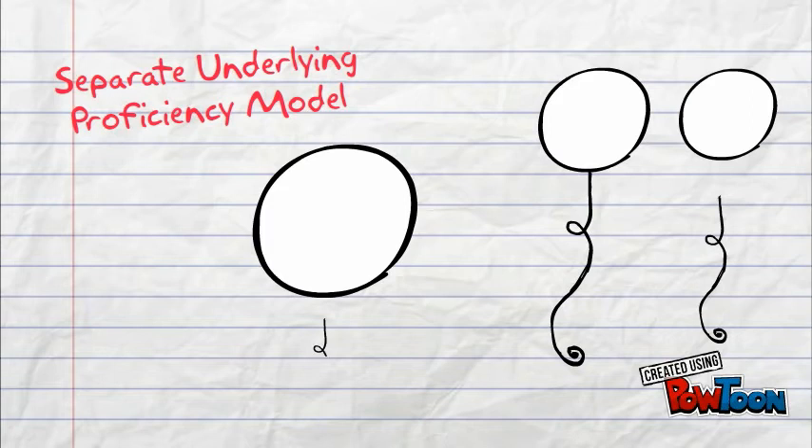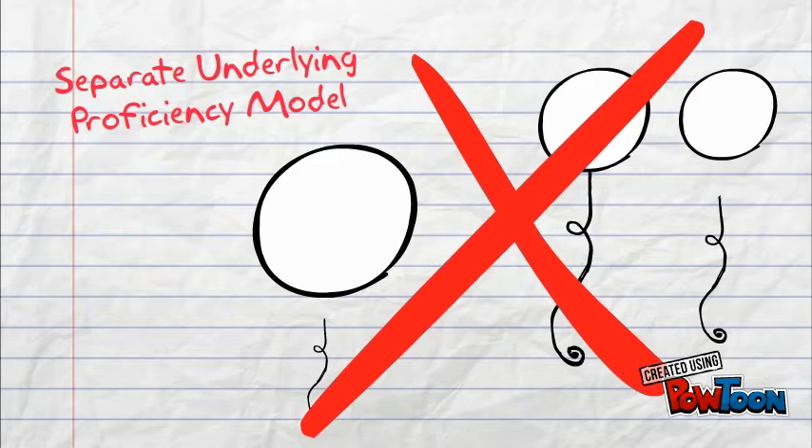Both of these visuals of early language ideas and theories have been discredited. One alternate theory that can help us understand how language is stored, processed, and accessed in the brain is the common underlying proficiency model.